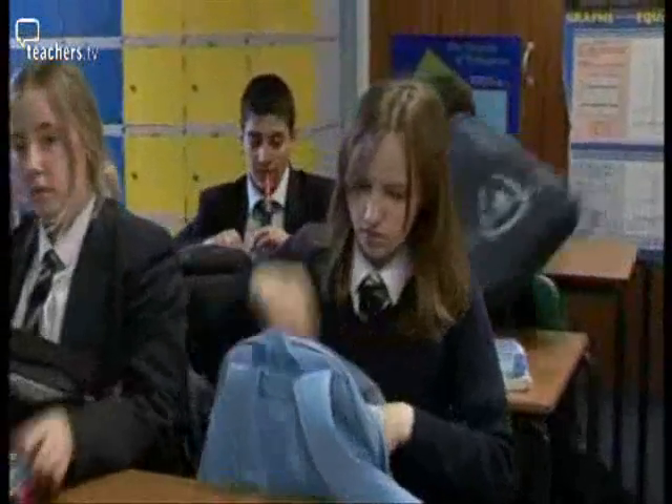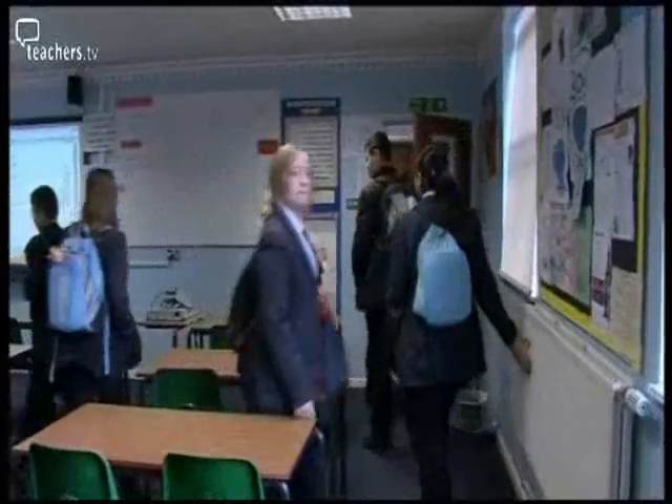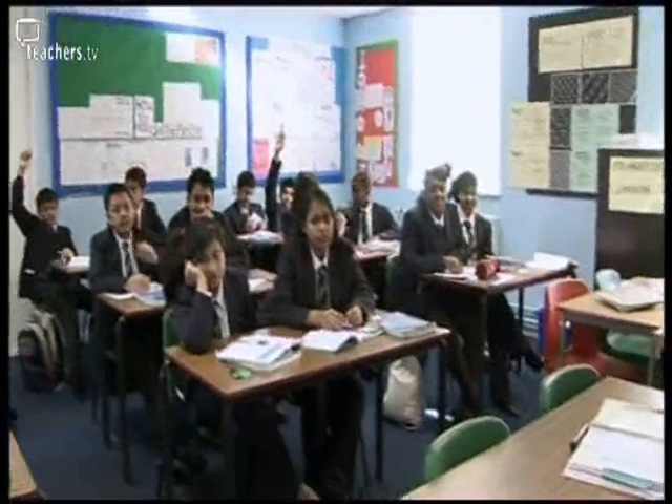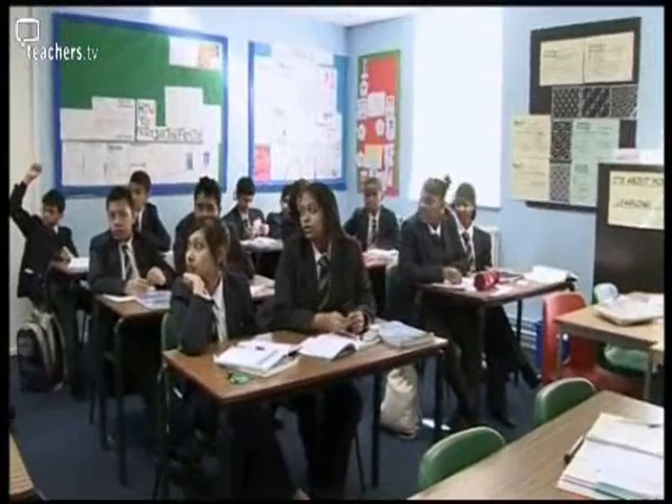They liked the fact that we did no hands-up and traffic lights — it made the lesson a bit different, and that's what they thrive on: variety. She's going to ask me and I won't know, and there'll be silence and it'll be awful — that's where phone-a-friend comes in. You might give them a few hints, bring that child to the point where they can answer the question, but if not, take the pressure off and say: why don't you phone a friend?